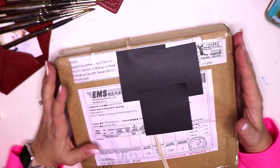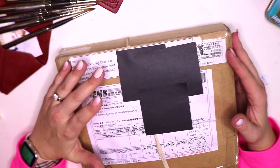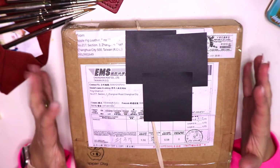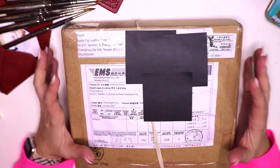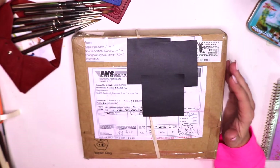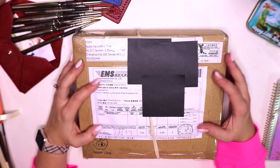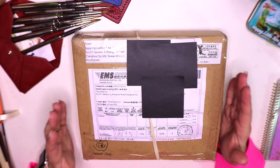Hello everyone, it's Vicki and I received an amazing, amazing package in the mail today from Ting from Apple Pig. Sometimes I just cannot believe this is my life because I'm such a stationery nut and such an addict that receiving something like this is like — I don't know what it's comparable to, but this is such an amazing gift to receive in the mail and I just can't control myself, I get so ecstatic.